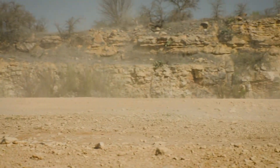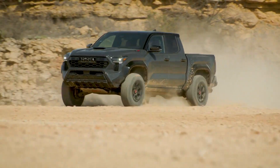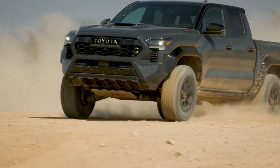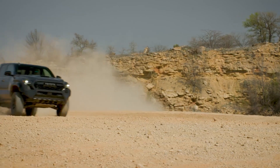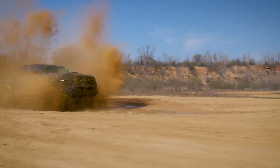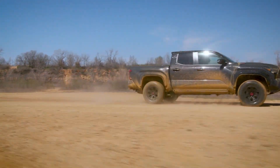This hybrid system delivers a total output of 326 horsepower and 456 pound-feet of torque. It's available as an option on the TRD Sport, TRD Off-Road, and Limited trims, and standard on the TRD Pro and Trail Hunter. Despite replacing the old 3.5-liter V6, the hybrid offers impressive performance.